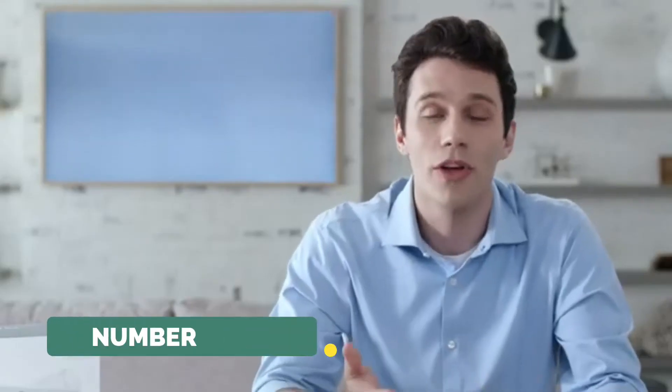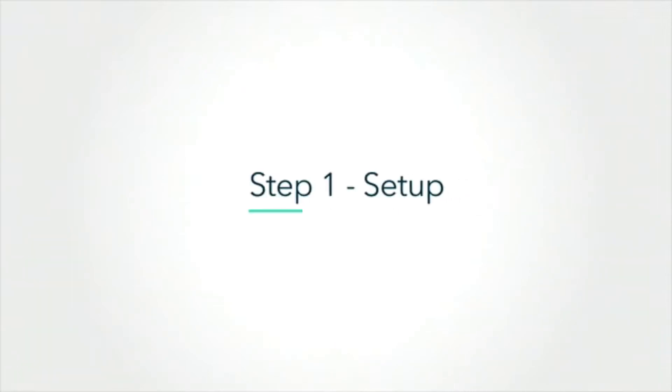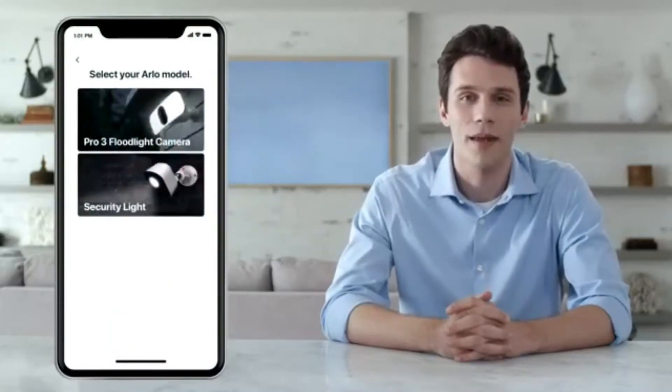Thank you for purchasing the award-winning Arlo Pro 3 Floodlight Camera. In this video, we'll walk you through how to set up and mount your wire-free floodlight camera in just a few simple steps. Let's get started. To begin, open the Arlo app and make sure you're connected to your home network. From the Arlo app, select Add Device, Lights, and then Arlo Pro 3 Floodlight Camera. If you don't already have the free app, you can download it and create an account. The app will help you complete setup and guide you through the installation process.